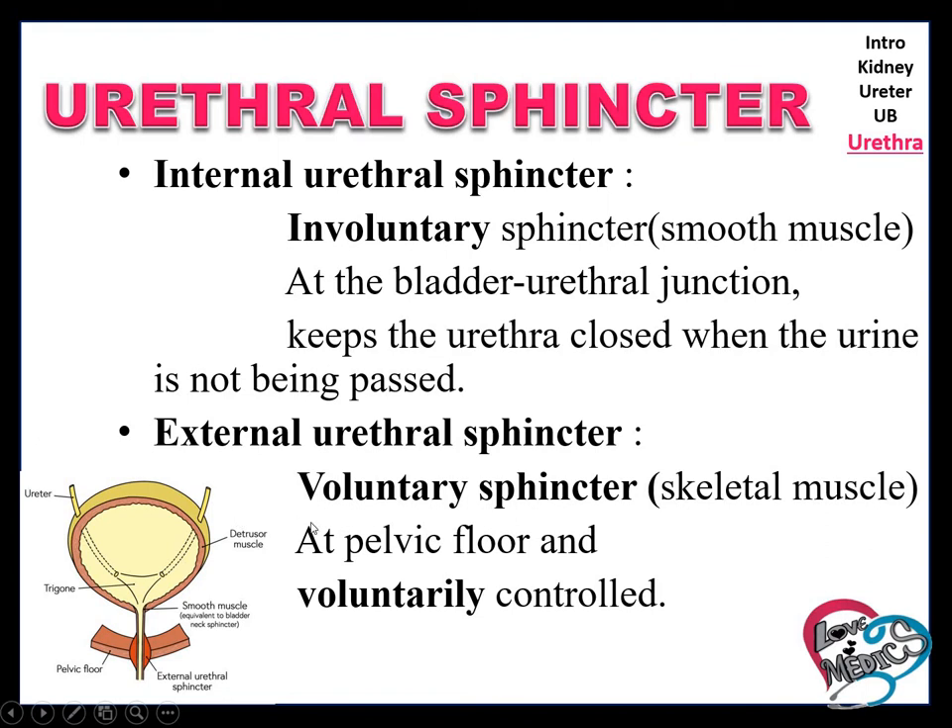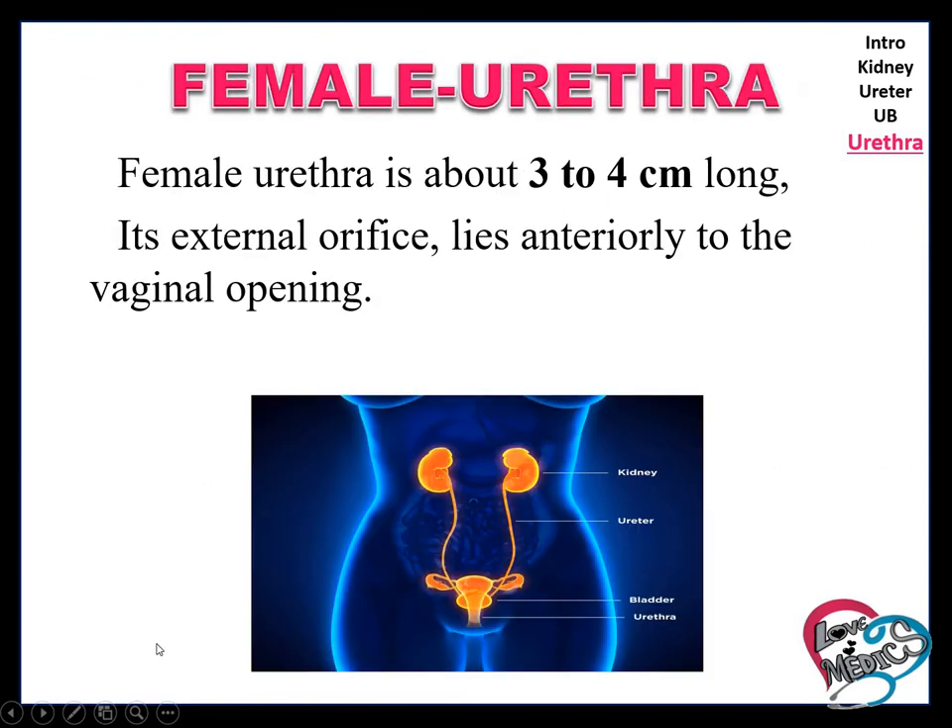The external urethral sphincter is a voluntary sphincter — it is skeletal muscle. Just as we can move our hand whenever we want, likewise we pass urine only when we want to. This external urethral sphincter is located at the pelvic floor and this muscle is voluntarily controlled.